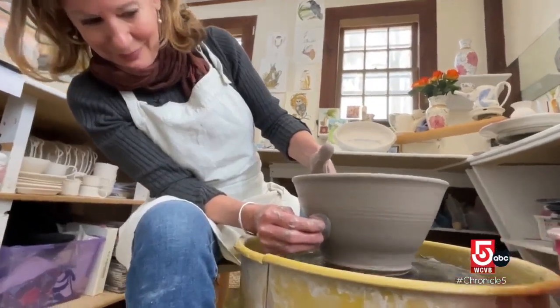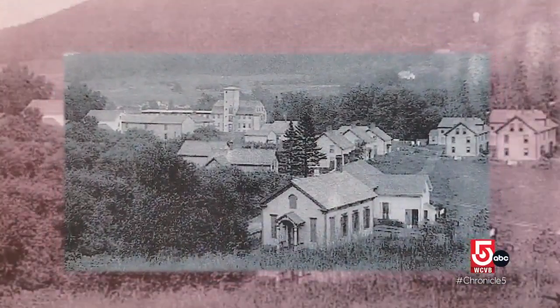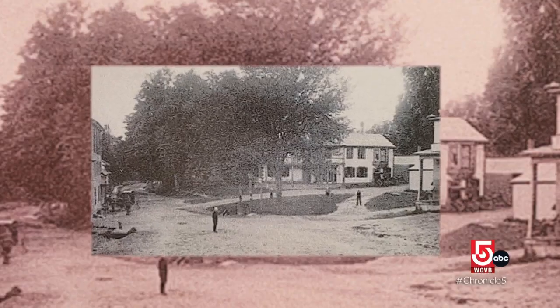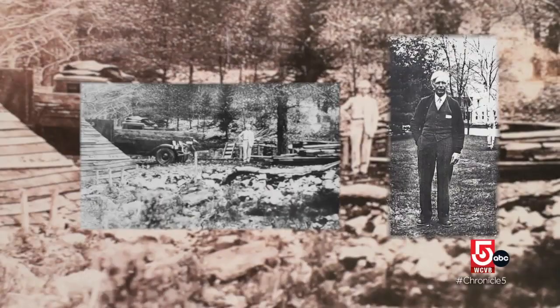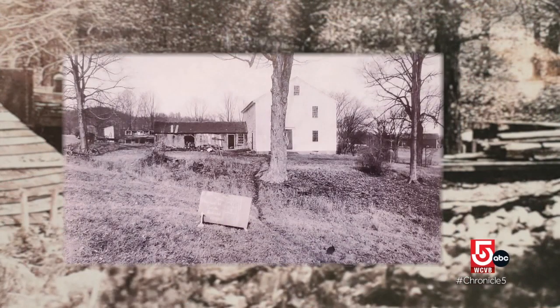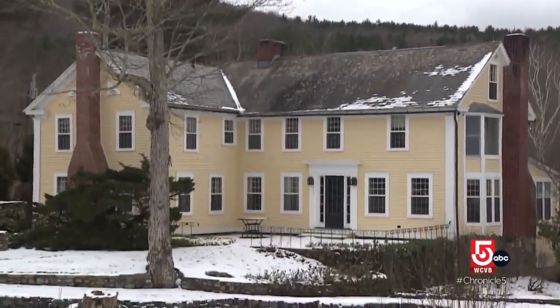It wasn't until after she moved in that Jano learned her shop was once a chapel, moved from a town in Massachusetts that no longer appears on any map, rescued by one Charles A. Wade. He was a visionary. Moving a chapel over 100 miles in the 1930s was no small task, but Dorset's Charlie Wade was a big thinker — an entrepreneur of the first water. Wade moved 30 buildings from what would soon become legendary lost towns, and eight of those structures have found renewed life here in Dorset.